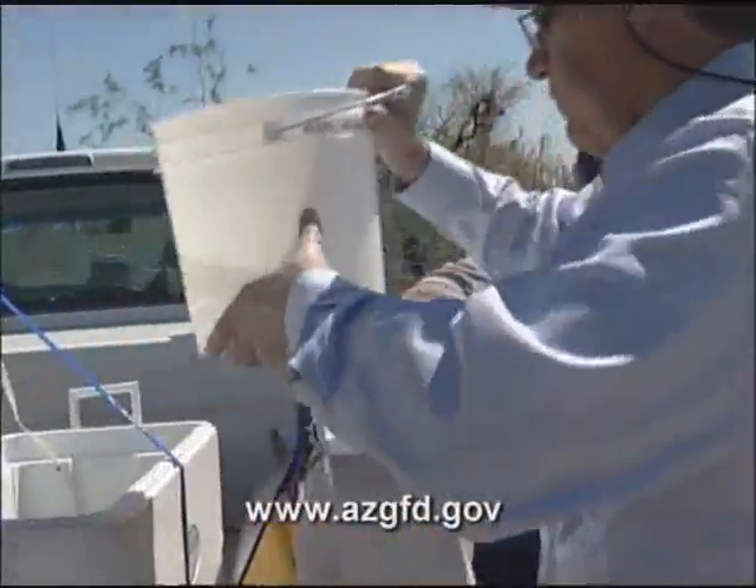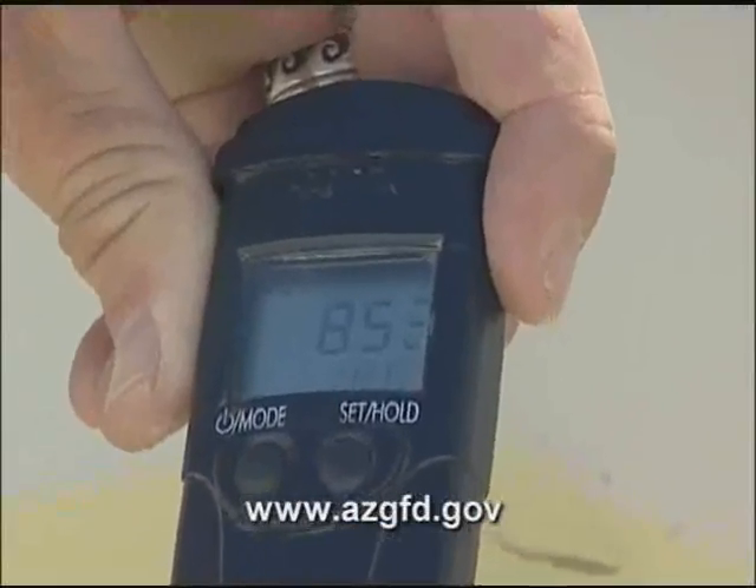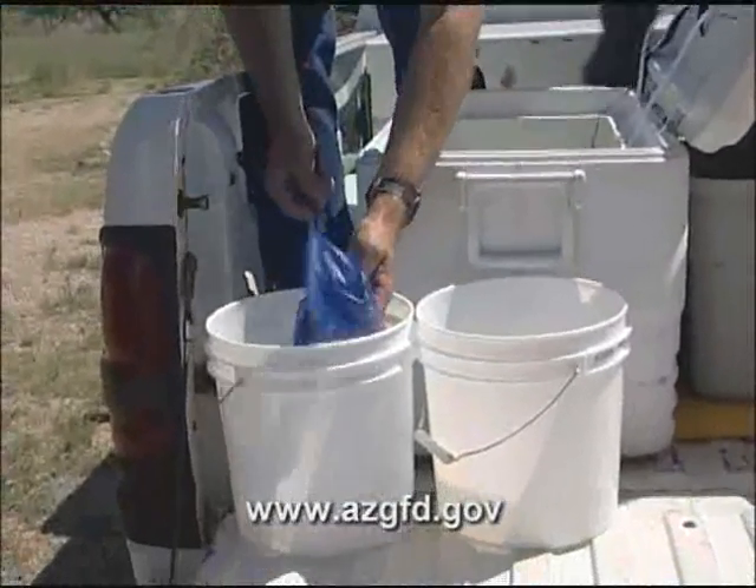After about an hour of transferring the new water in and the old water out, while also checking the temperature and pH levels, the fish are ready to be released, one small bucket at a time.